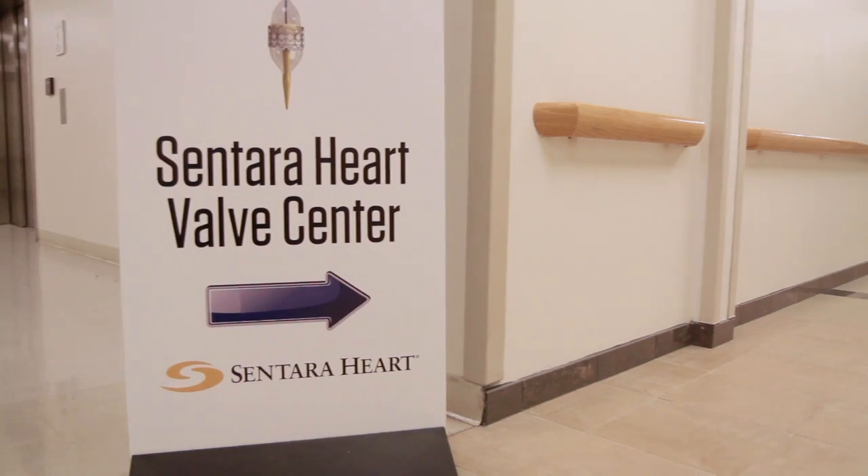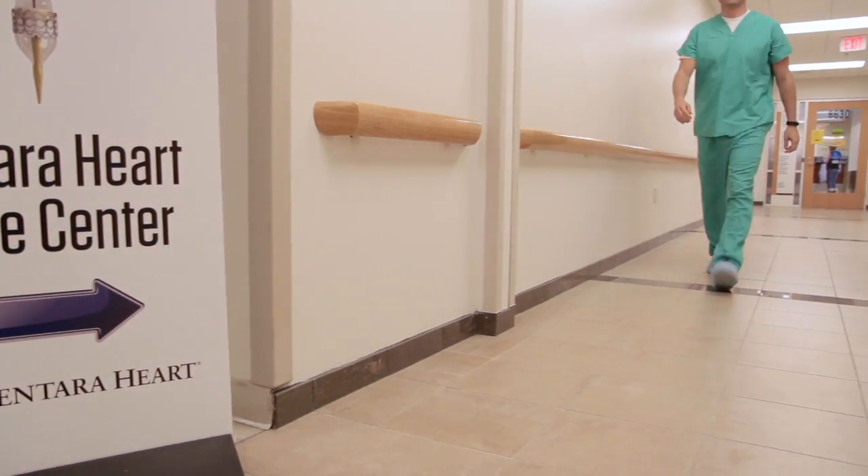I like to perform complex mitral valve repair and replacement, aortic valve and root replacements, and I do a fair amount of ascending aortic and arch work.